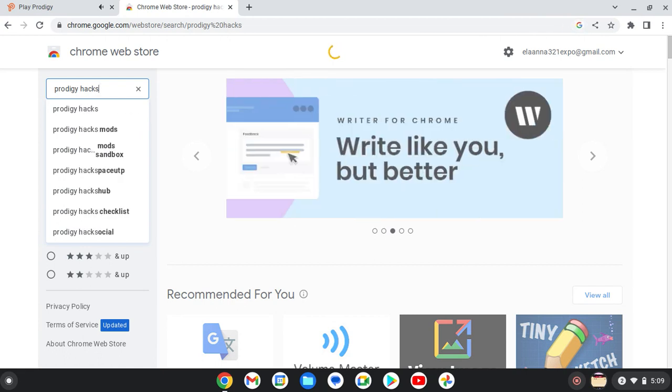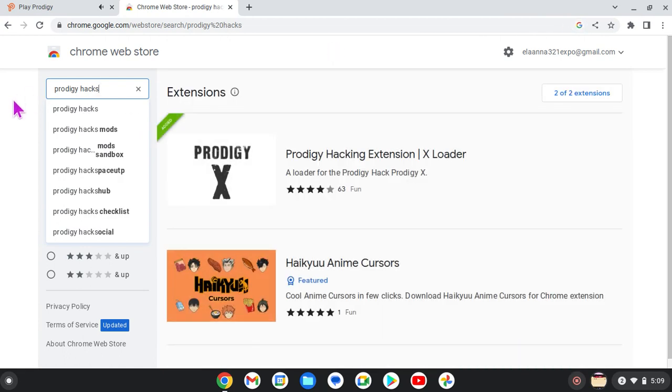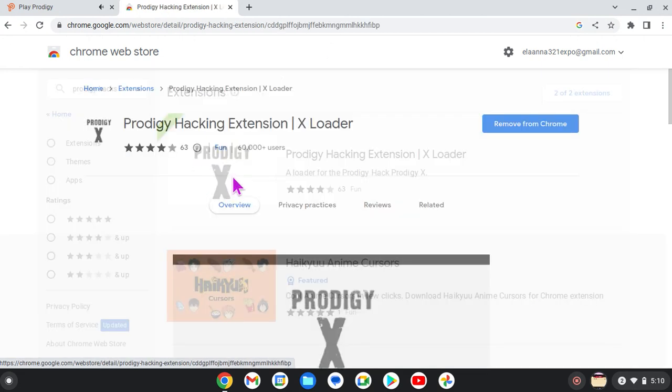Now, after you're done typing that, you are going to click on the top one. There are two of these, but you're just going to click on the top one that has Prodigy and an X.